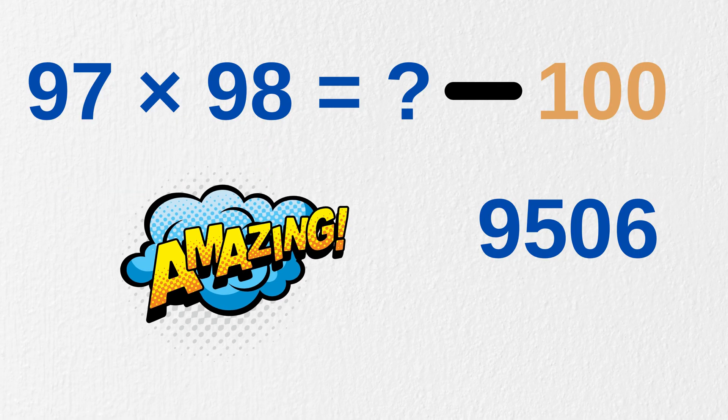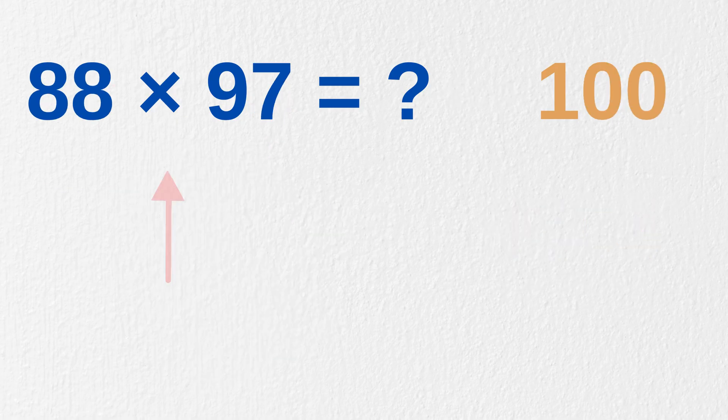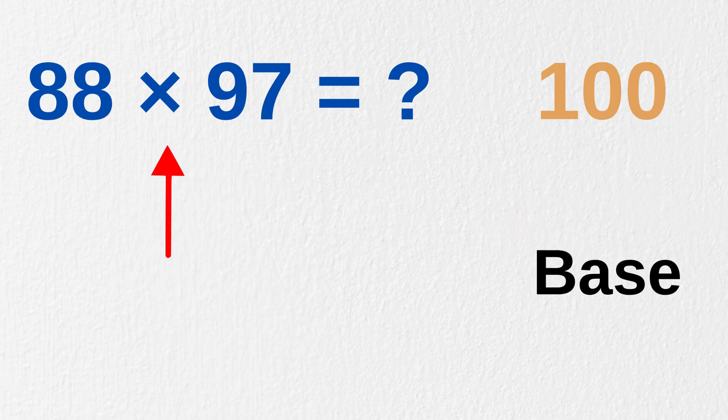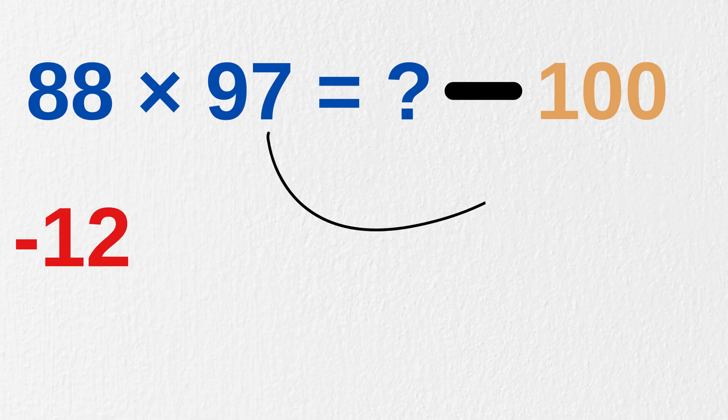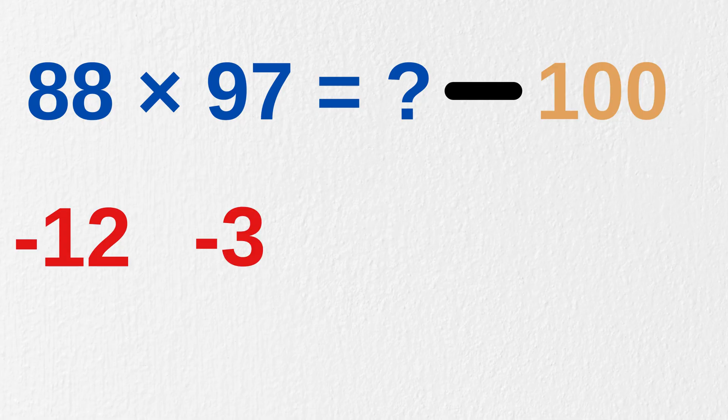Amazing — even faster than a calculator! Let's take another example: 88 times 97. Taking base for both these numbers as 100. Now we subtract 100 from both: 88 minus 100 gives minus 12, and 97 minus 100 gives minus 3.